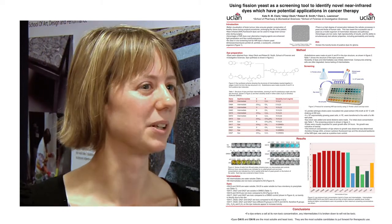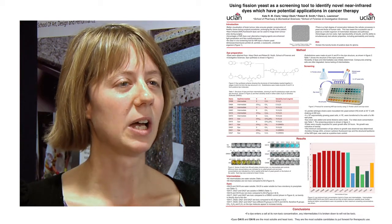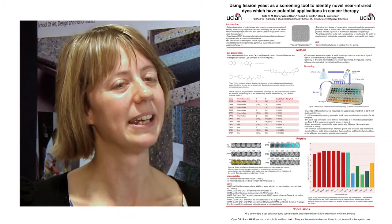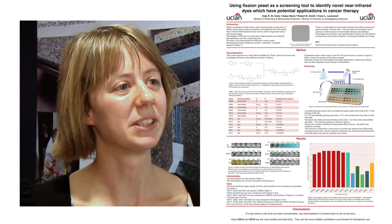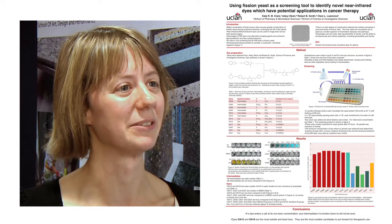The reason we used yeast was it's a particularly good model for mammalian cells and you can do a high volume of screening. You can screen a large number of dyes and use the yeast screening to narrow down the ones you take forward to screening in humans and mammals. So it's cutting down on the use of animal models and mammalian cells, which are much more expensive and time consuming to work with.